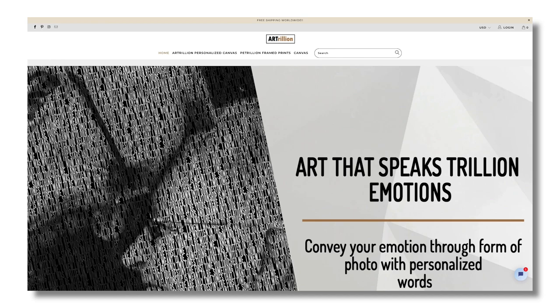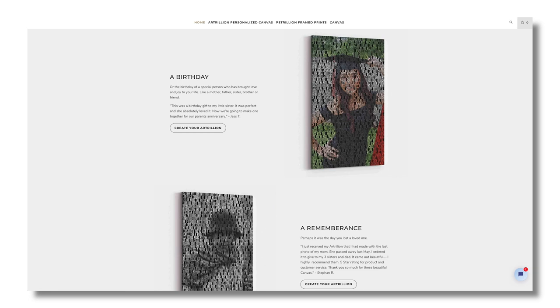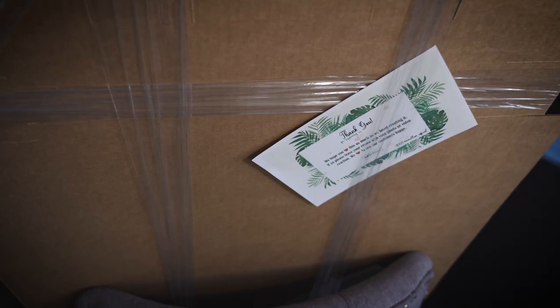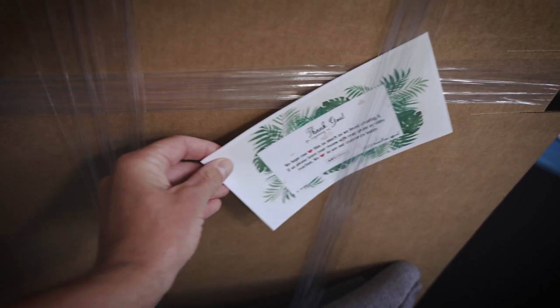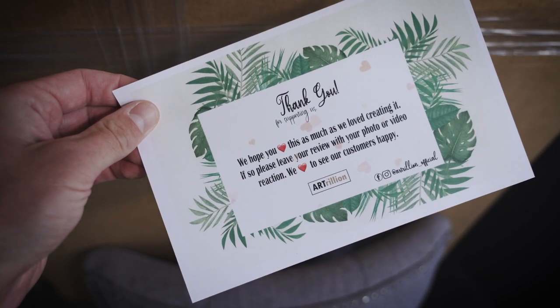What separates ourtrillion from other online canvas printing companies is that they give you the option to pair your canvas print with personalized text that overlays over the image. As you can see, it's packaged really securely, which is always good to see with a canvas print, and just notice there's a little card on the back — gotta love a personalized touch when you get a product like this.